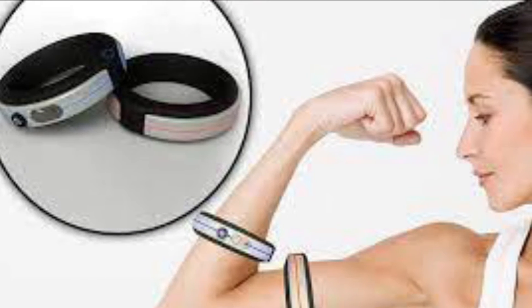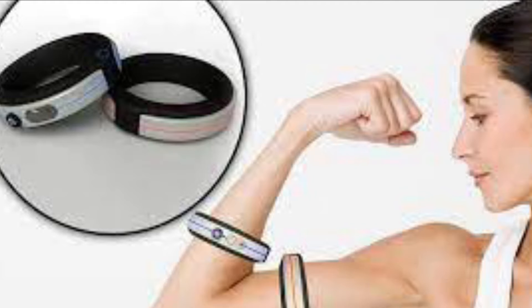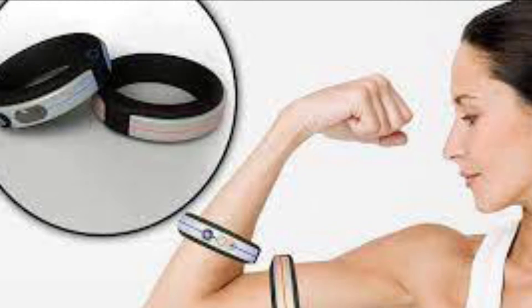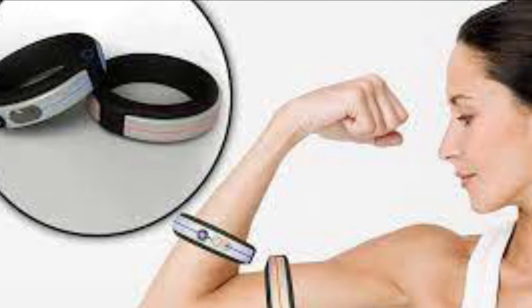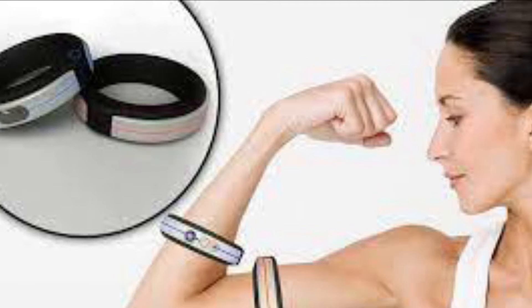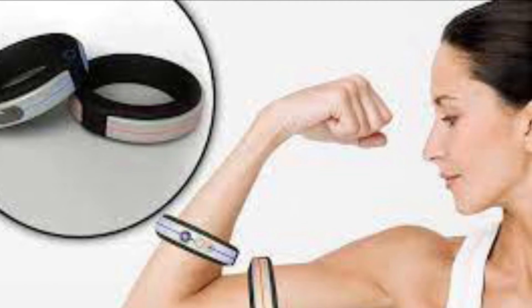These dumbbells are not just the average dumbbells, but have a great built-in timer feature that is both lightweight and easy to bring anywhere you go. With the built-in timer, it reminds you when you need to take a break, updates your heart rate, and has a Bluetooth connection to your phone.